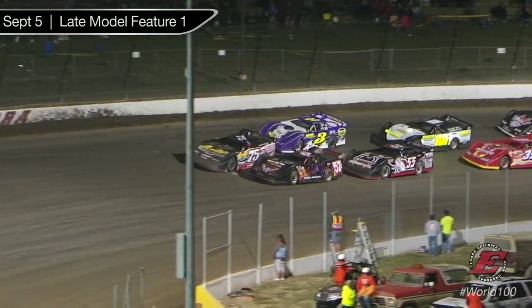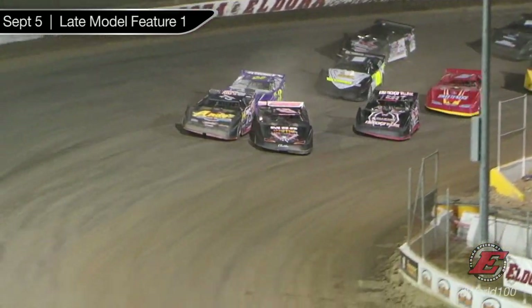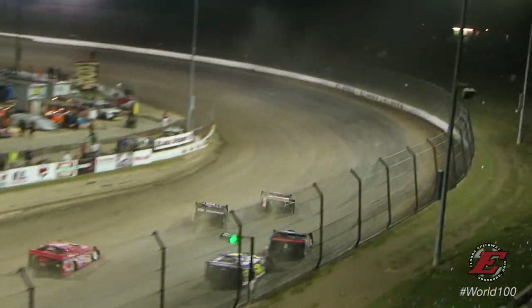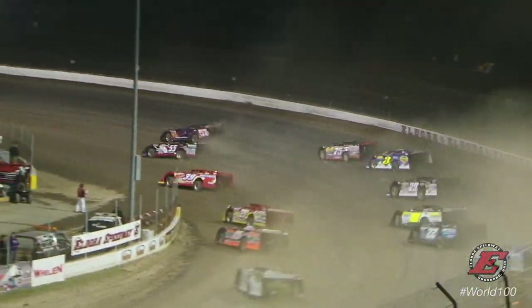Out at turn number 4, 25 laps. Who's going to be on the Eldora stage tonight? An odd feature, here we go — Shane Andrews. And they scramble for supremacy into turn number 1 and 2.